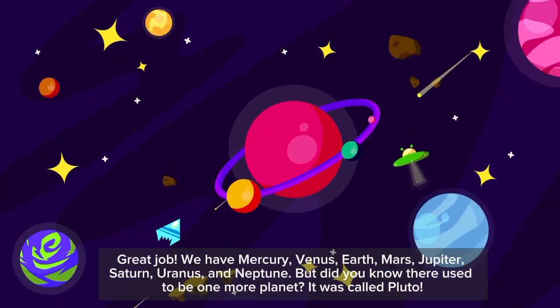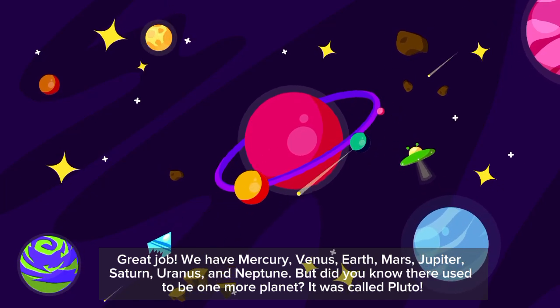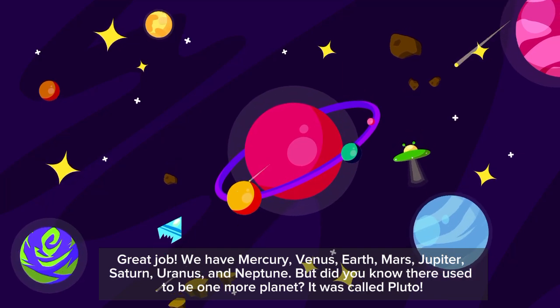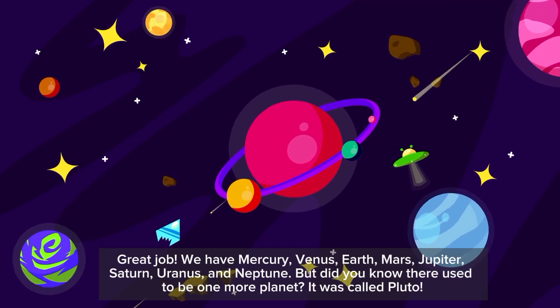Great job! We have Mercury, Venus, Earth, Mars, Jupiter, Saturn, Uranus, and Neptune. But did you know there used to be one more planet? It was called Pluto.